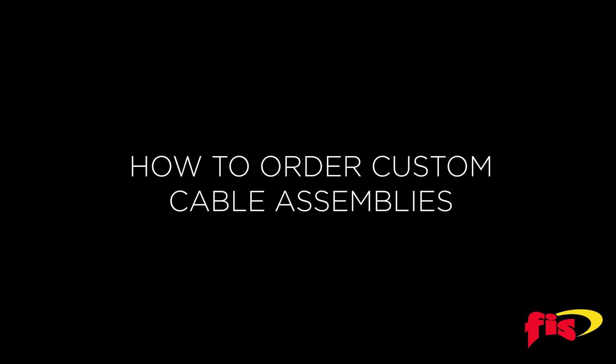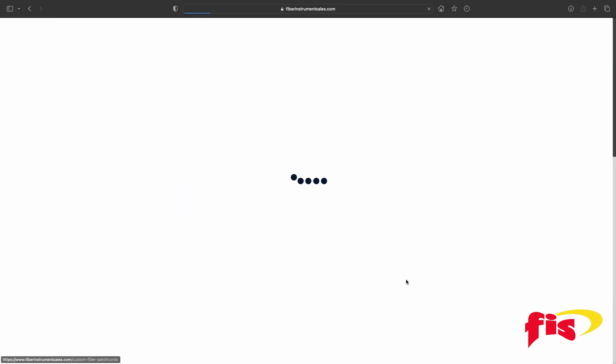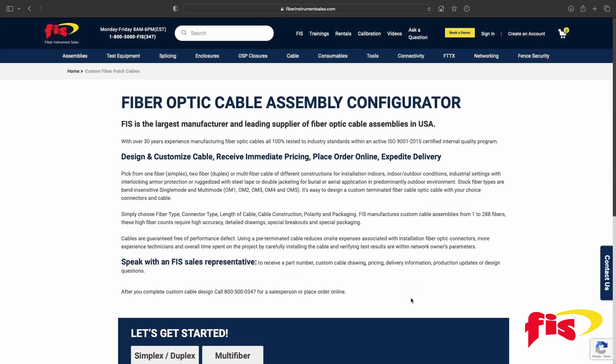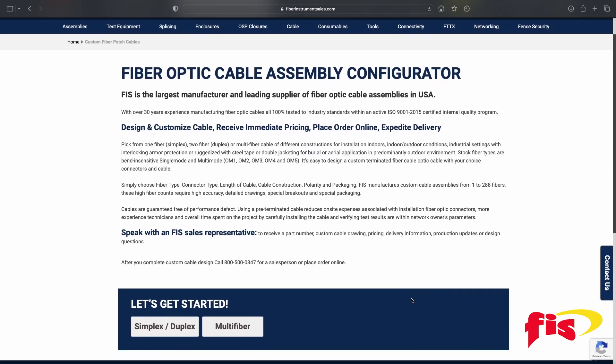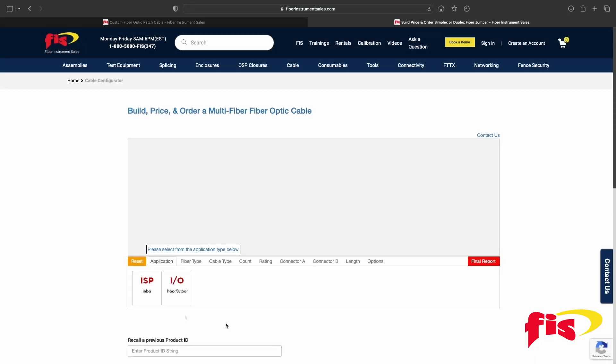For all those reasons, let us show you how to order a custom cable assembly. At FiberInstrumentSales.com, click on the Patch Cord Configurator link on the home page. After that, scroll down to choose either Patch Cord or Cable Assembly. For this video, we are choosing Multi-Fiber.